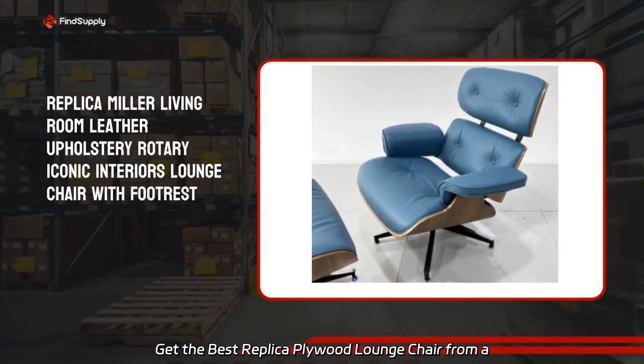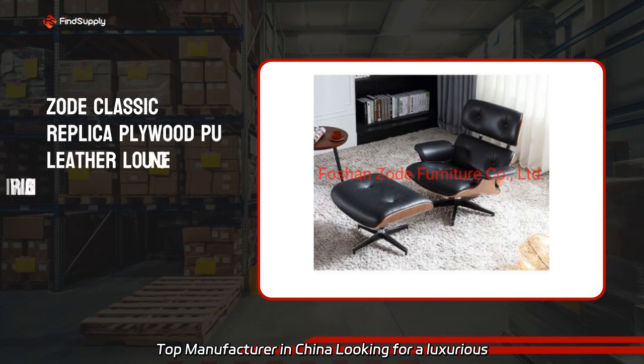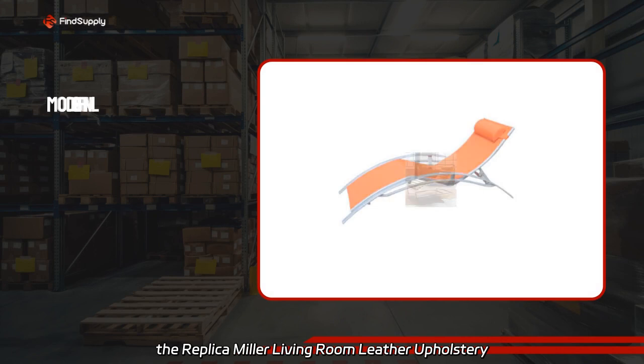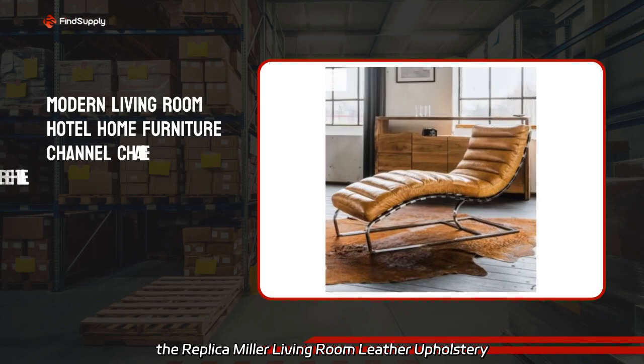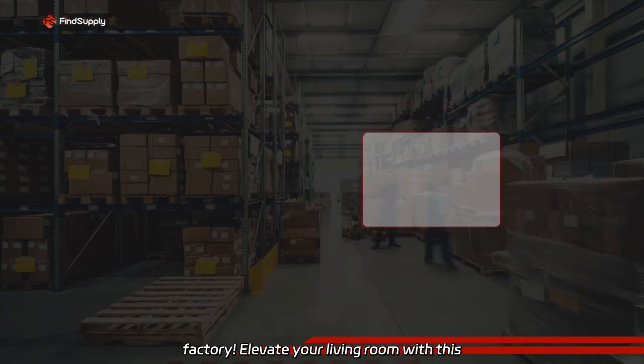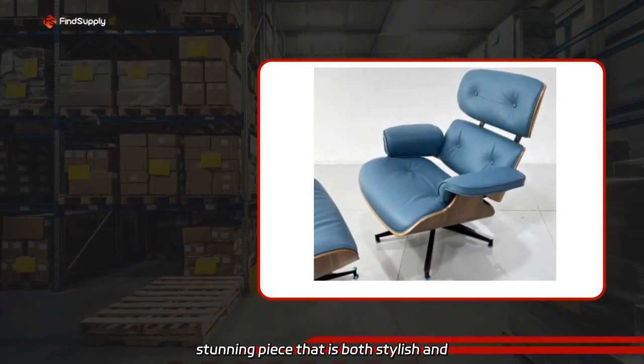Get the best replica plywood lounge chair from a top manufacturer in China. Looking for a luxurious lounge chair with matching footrests? Check out the Replica Miller living room leather upholstery rotary iconic interiors lounge chair from our factory. Elevate your living room with this stunning piece that is both stylish and comfortable.